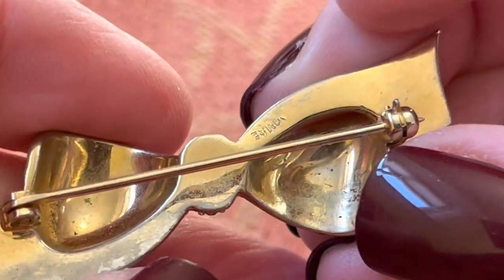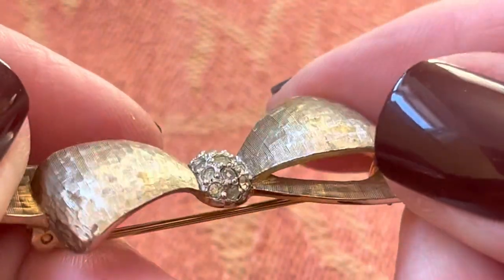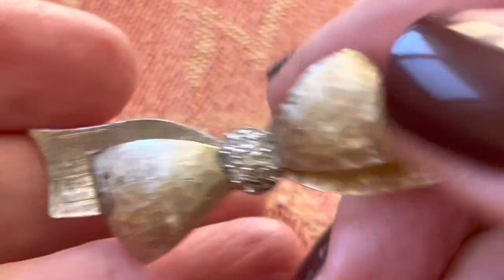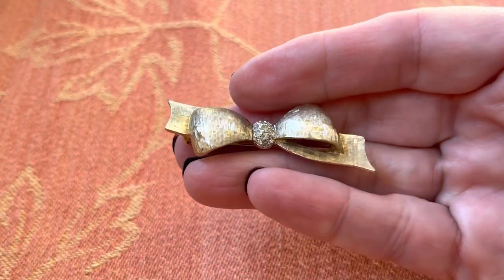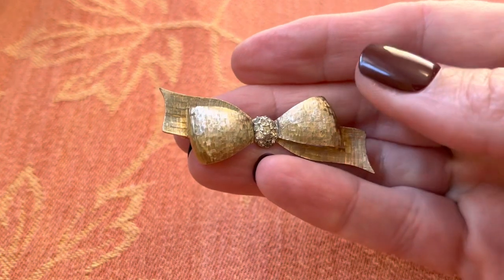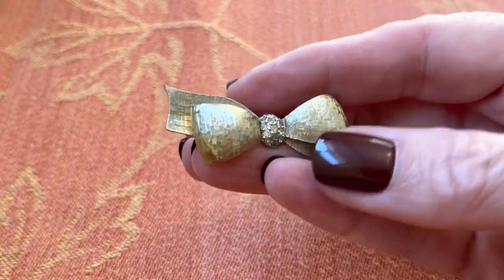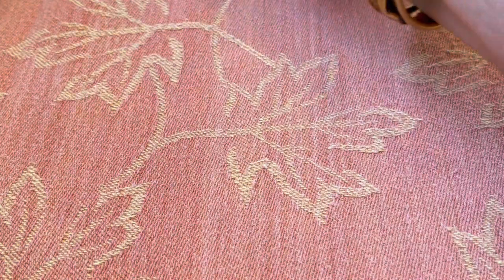This one you can barely see — it's got wear too — but this is Jomez. I believe it has all the stones. These go for a lot. Jomez is a really great name. The bow's kind of a popular one; it's not that rare, I don't think. But still, really great name.